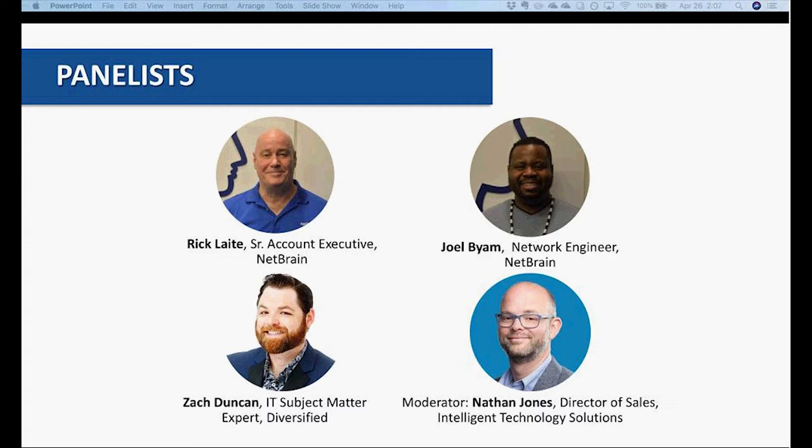We also have Joelle Byam, who'll be giving us a demo of the NetBrain system itself. Joelle is a network engineer with seven years of pre-sales engineering experience. Joelle has been with NetBrain for about three years and focuses in the route, switch, wireless, and network consultation arena.